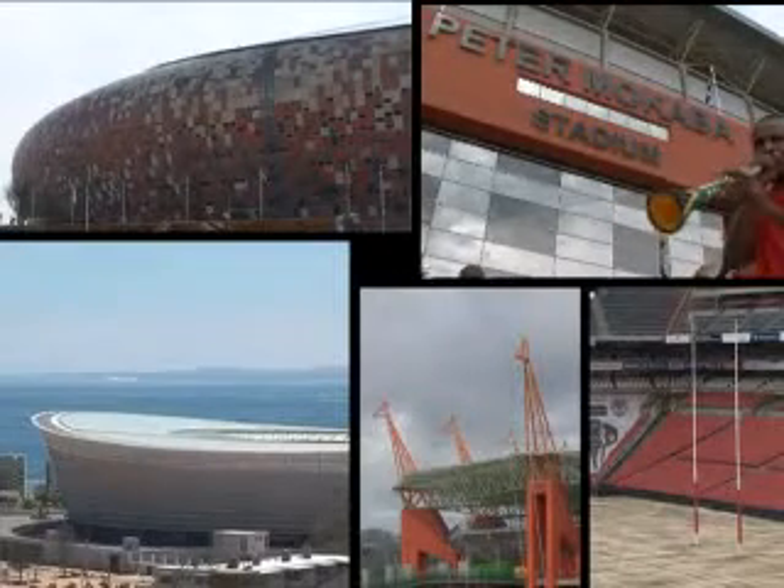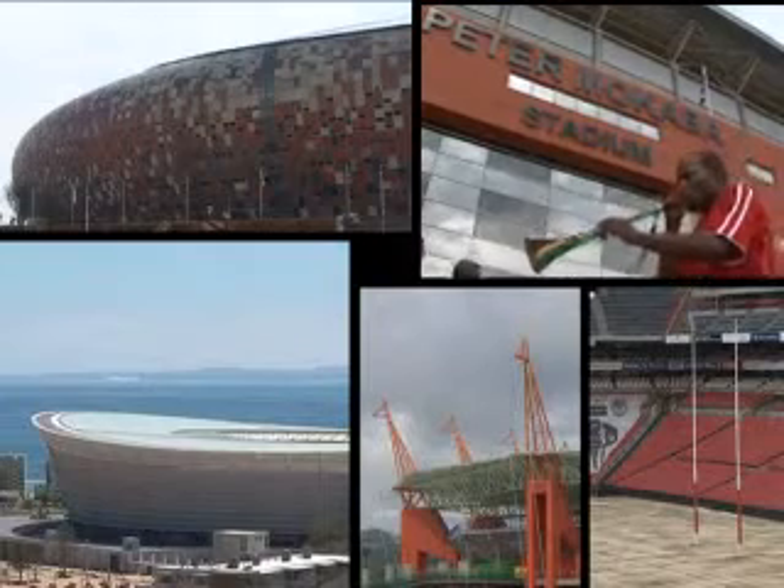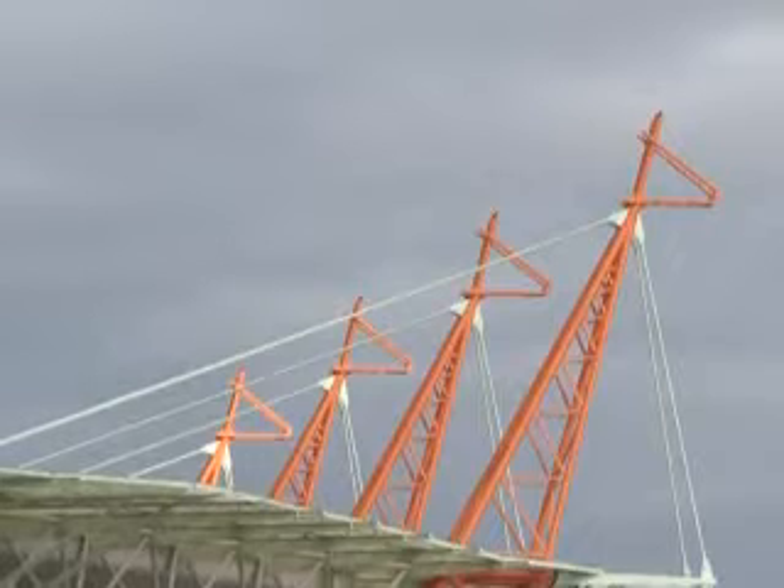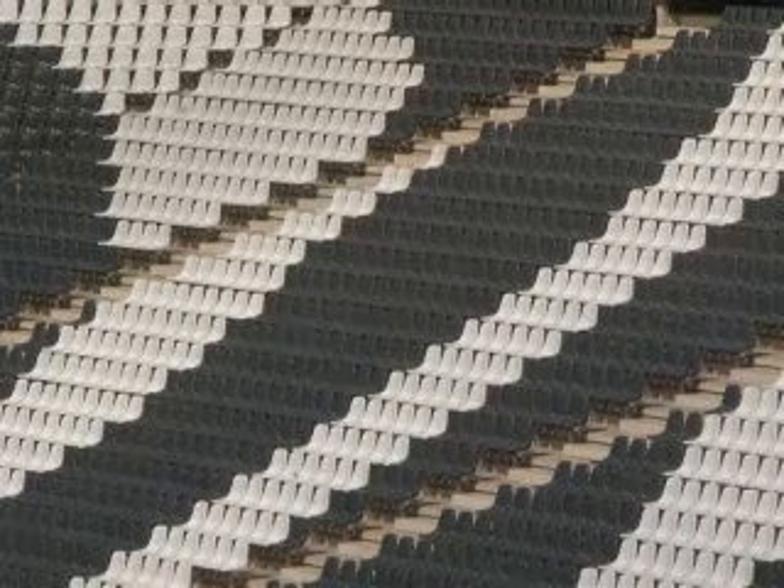Three years of work, a billion euros of investment and ten stadiums. From the traditional to the more experimental, here are the most emblematic venues for the upcoming World Cup in South Africa.